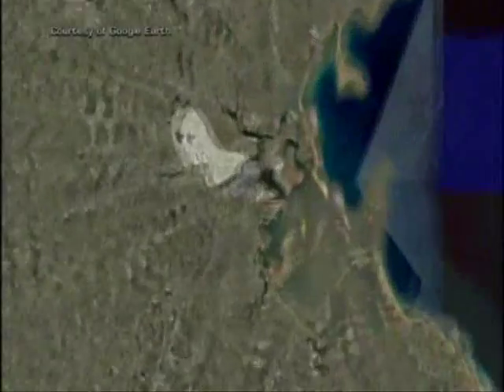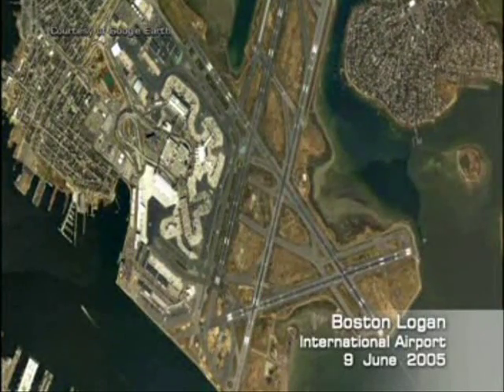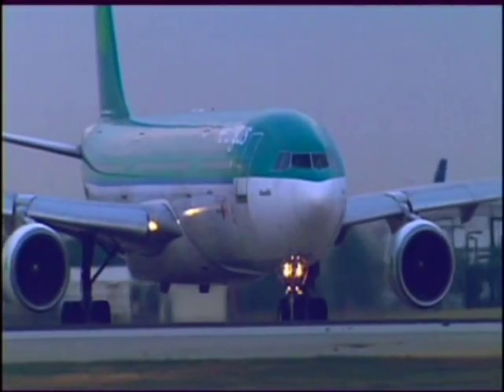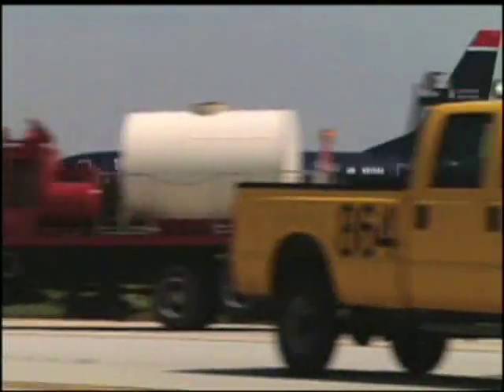One such incident: Boston Logan International Airport, 9 June 2005, involving Aer Lingus on Runway 15R and U.S. Air on Runway 9.